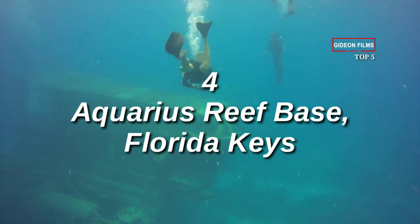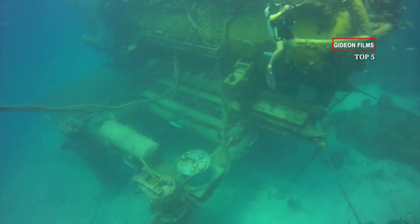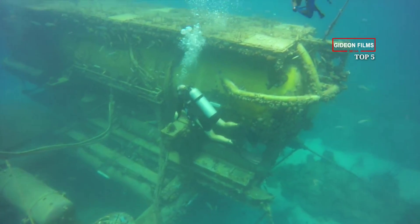Number 4: Aquarius Reef Base, Florida Keys. Underwater research laboratories, more popular in the 1960s and 70s, have gone out of style. Aquarius is the only one still operating.